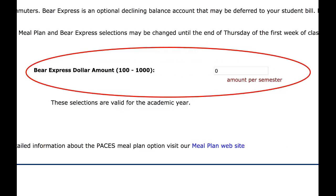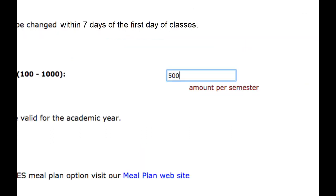For the Bear Express selection, enter the amount of money you would like placed on your Bear Express account. You can choose any amount up to $500.